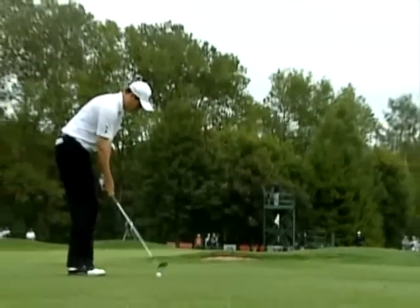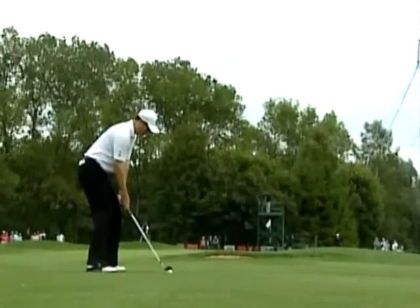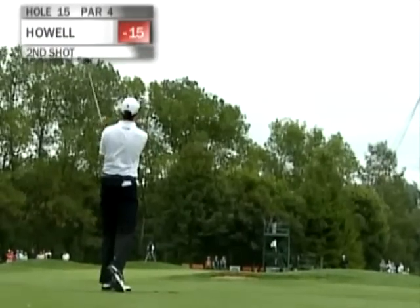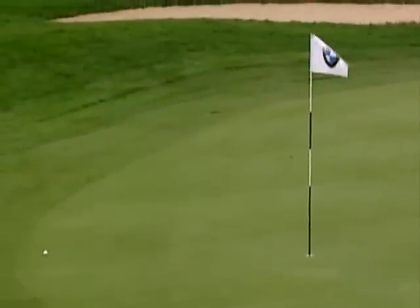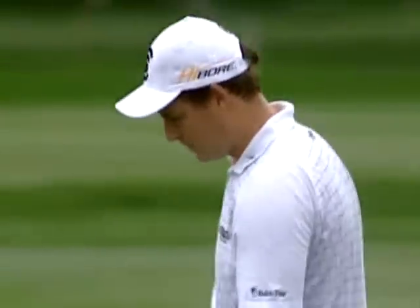After finding the rough off the tee on the previous hole, Howell has hit an absolute corker off the 15th — just 58 yards to the front, flag's on 21. Good for distance, but a little push. He might be disappointed from that distance to be that far to the right.